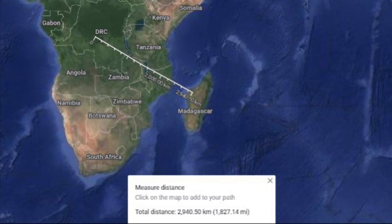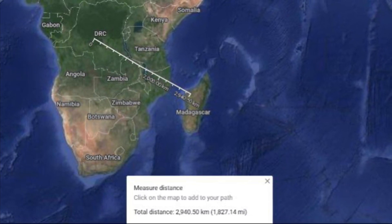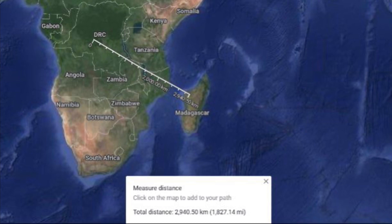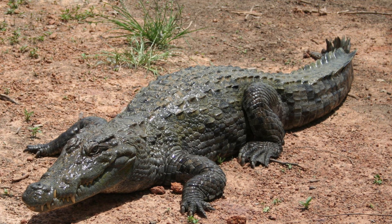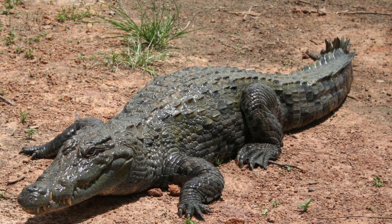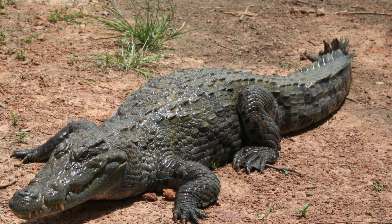This may sound ridiculous since the most western remains of the Voay and the most eastern point of the West African crocodile have around a distance of 3000 kilometres. Though as recently as the 1920s, the West African crocodile could be found in the Nile, showing the distance between them wasn't as far as previously thought.